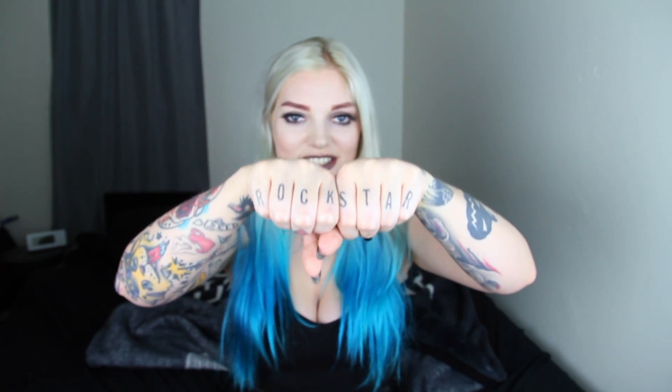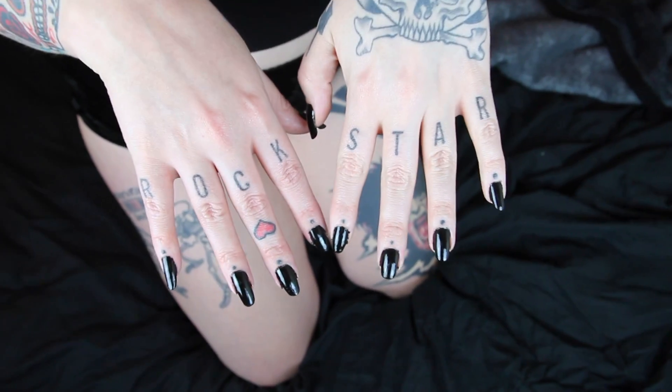I got my knuckles tattooed. I got 'Rockstar' because I just love the rockstar life and I'm a total rockstar. Before that, when I worked at the tattoo shop, I got this heart on my middle finger because I was such a little badass. I always took pictures sticking my middle finger up and my tongue out — this is totally me.